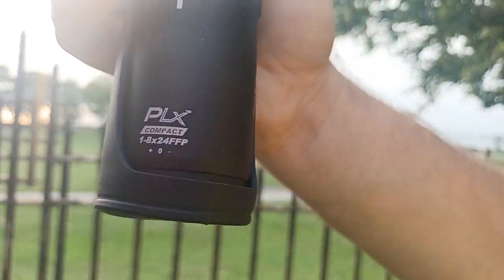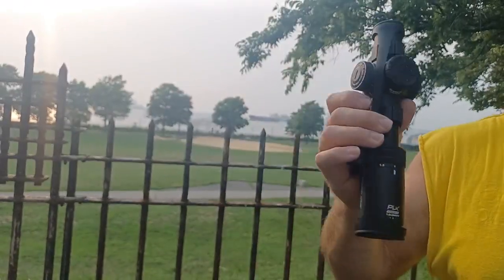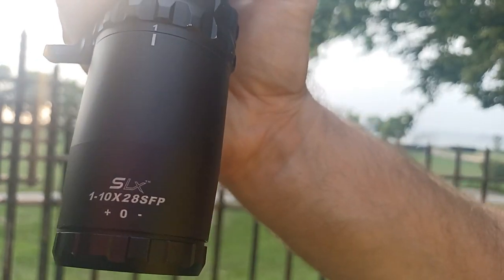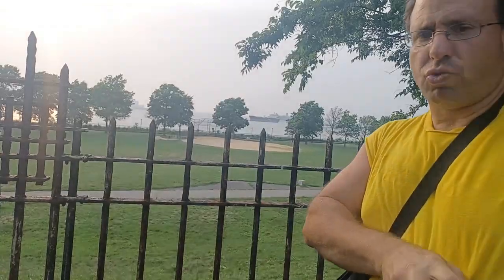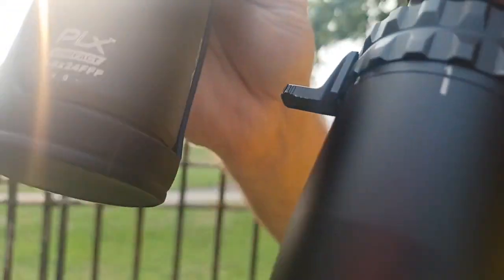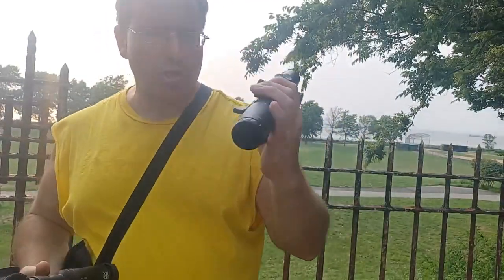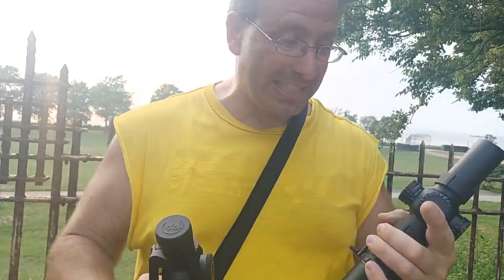Over here I have the Primary Arms PLX — that's a one-to-eight compact, so it only goes up to eight magnification, but this is Japanese glass. Over here is also Primary Arms, the SLX, which goes up to ten magnification with a 28mm lens versus the 24mm lens on the PLX. What they're doing with the budget scope is giving you bigger lenses to make up for using less than premium glass.